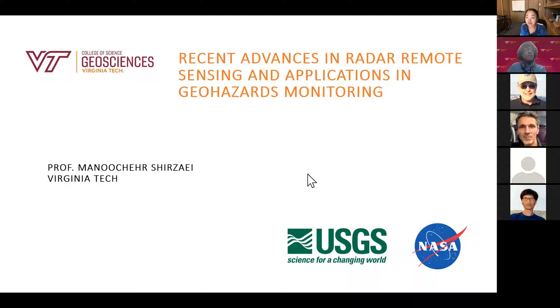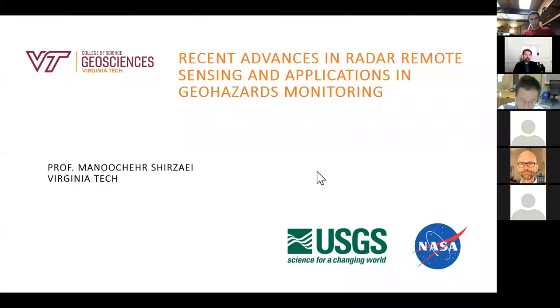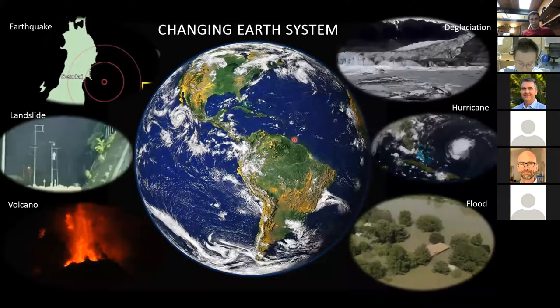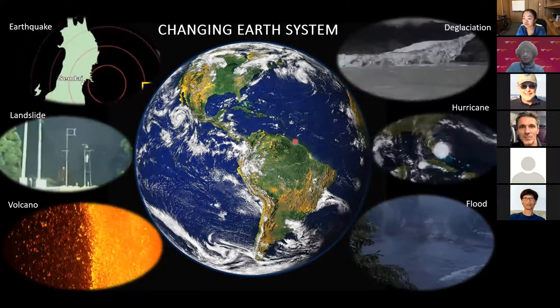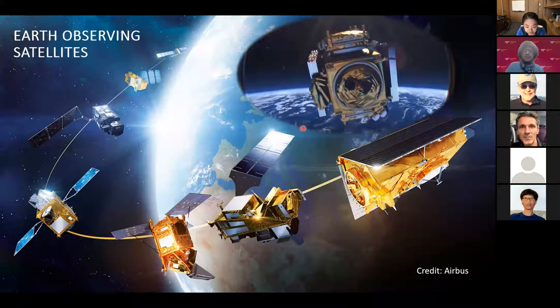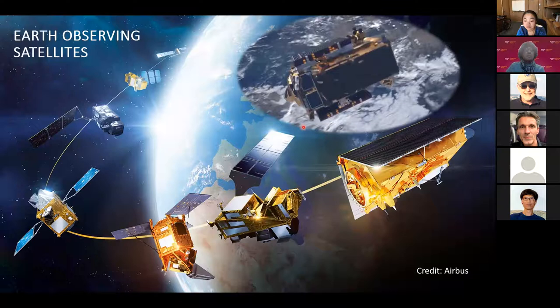The topic is remote sensing and its applications for geohazard monitoring. Earth is changing, and changes happen at different scales — global — causing significant socioeconomic impact and loss of lives and properties. Probably the best way to monitor these hazards at global scale, high resolution, and low cost is using remote sensing.